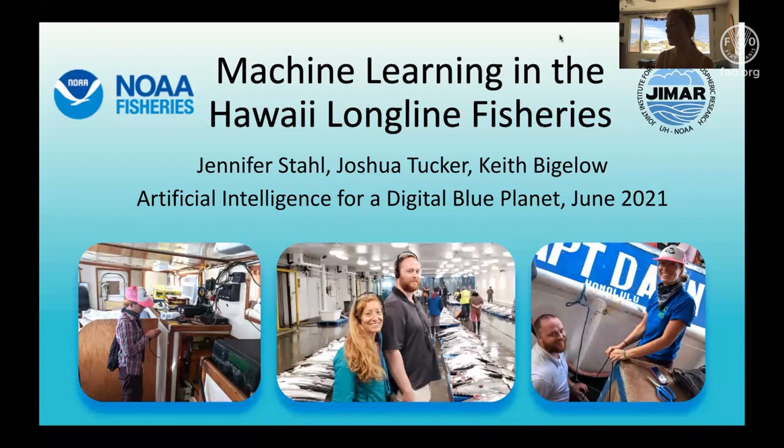I'm Jenny Stahl and I'm part of the Pacific Island Science Center EEM team, which is also composed of Joshua Tucker and Keith Bigelow. I'm pictured here with Matthew Carnes, who previously worked at the Science Center and was pivotal in getting the EEM and AI programs up and running. He's now an independent contractor.